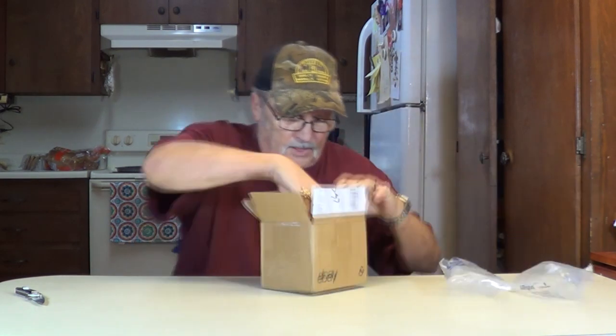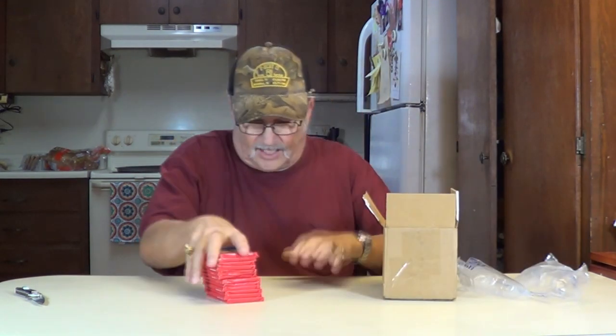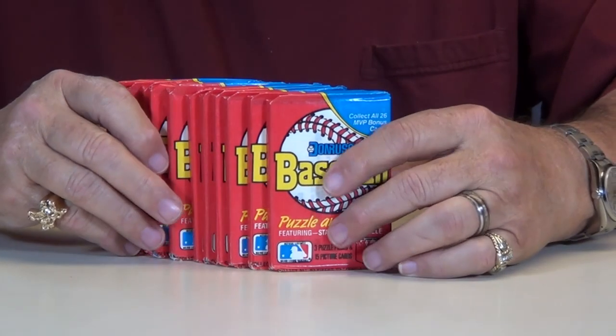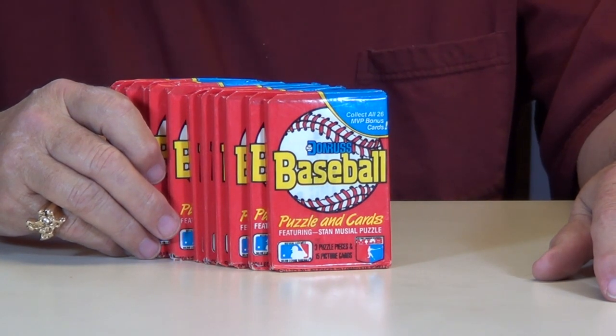Alright, let's see here. Baseball cards — I like baseball cards. These are 1988 Donruss baseball, got 12 packs. We'll get them opened and videoed for you and up on the channel as quick as we can.